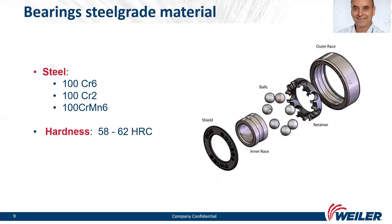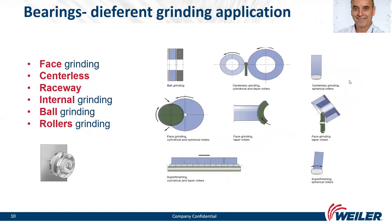Here we can see the most typical steel grades used for bearings. They are made from steel 100Cr6, 100Cr2, or 100CrMn — the latter being a tougher steel. Typical hardness after hardening is 58 to 62 Rockwell.